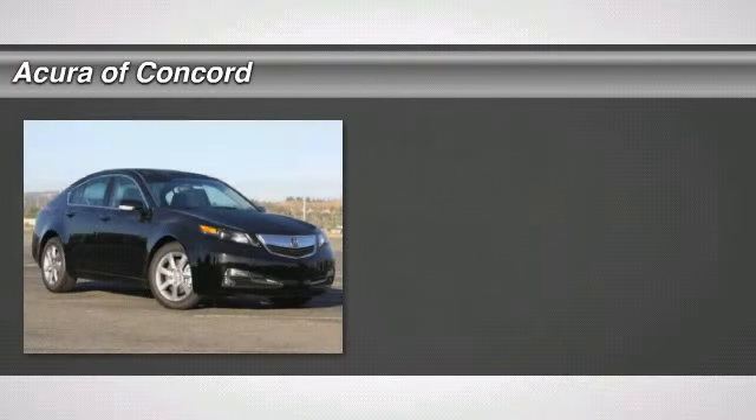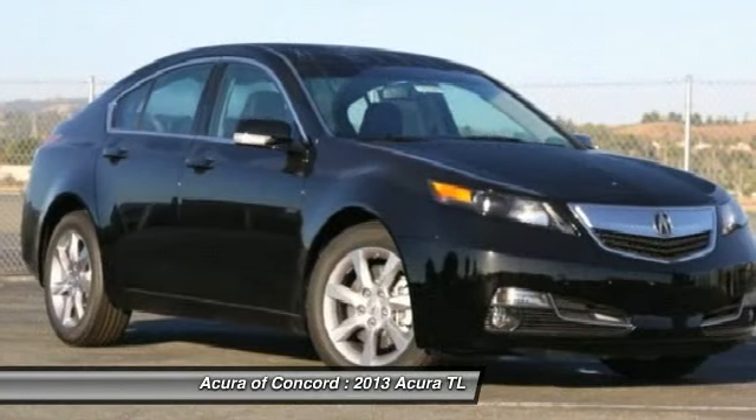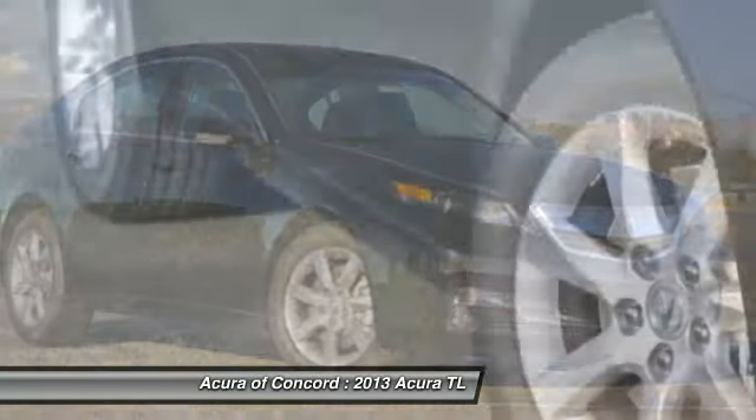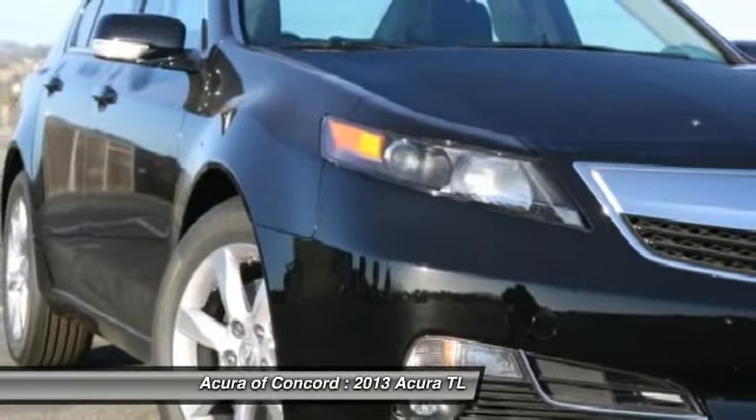The 2013 TL. The Acura TL is a strong choice for people looking for a midsize luxury vehicle, offering a typically spacious Acura interior. This car is loaded with high-tech features and receives top scores in crash tests.